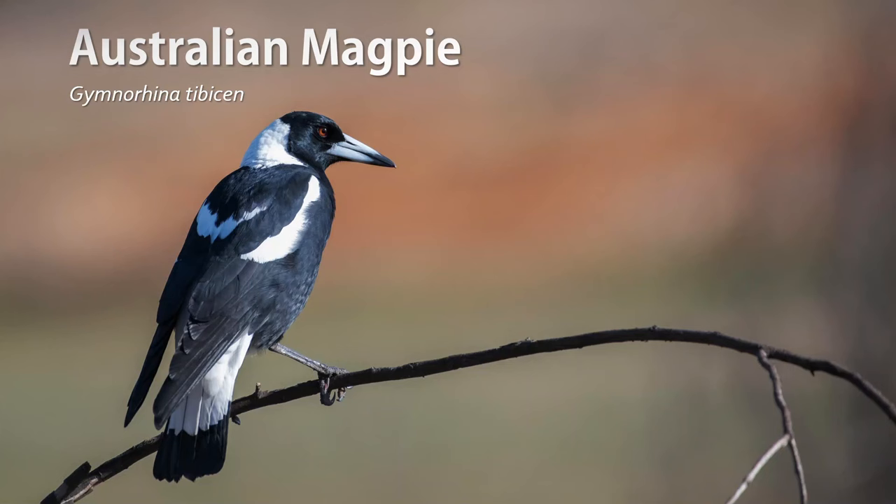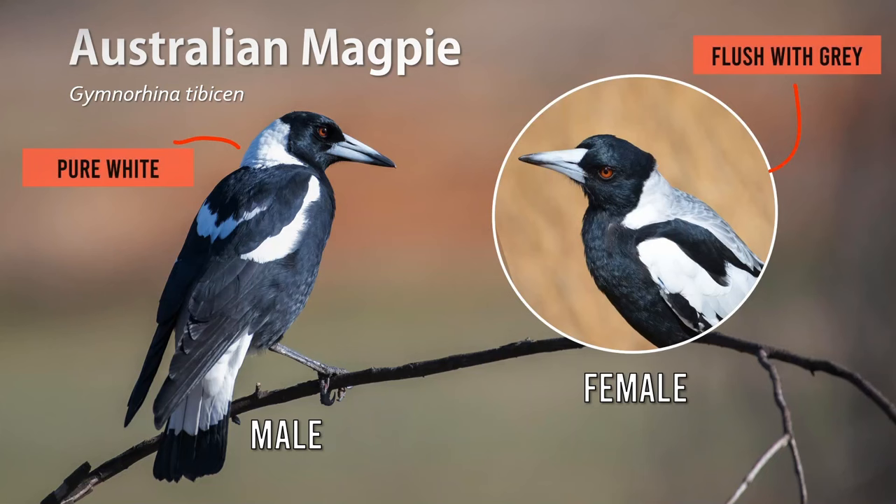Let's move on to a much larger species, the Australian magpie. It's known for its beautiful song and, of course, its notorious swooping behaviour. It's a medium to large sized bird with a black chest and head, a white rump and undersides, and the eye is a red-brown. The feathers on the back of the neck for males are pure white, whereas in females this same patch blends from white to grey. If it helps you remember, you can associate this grey blush of feathers with cosmetics — makeup is worn by women, so if you see a grey blush on a magpie, then you know it's a female.